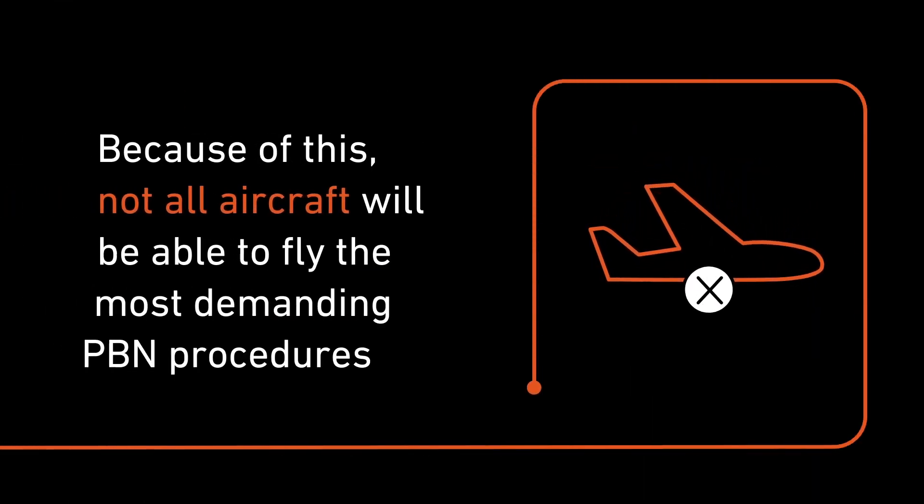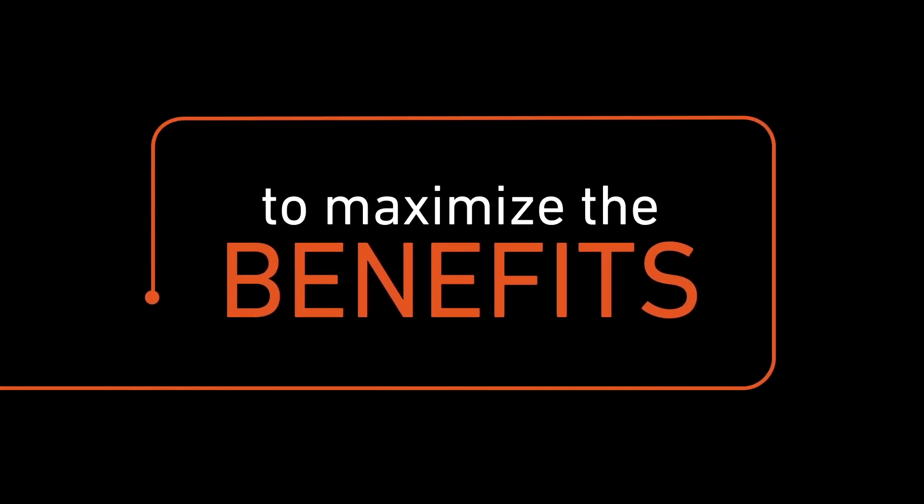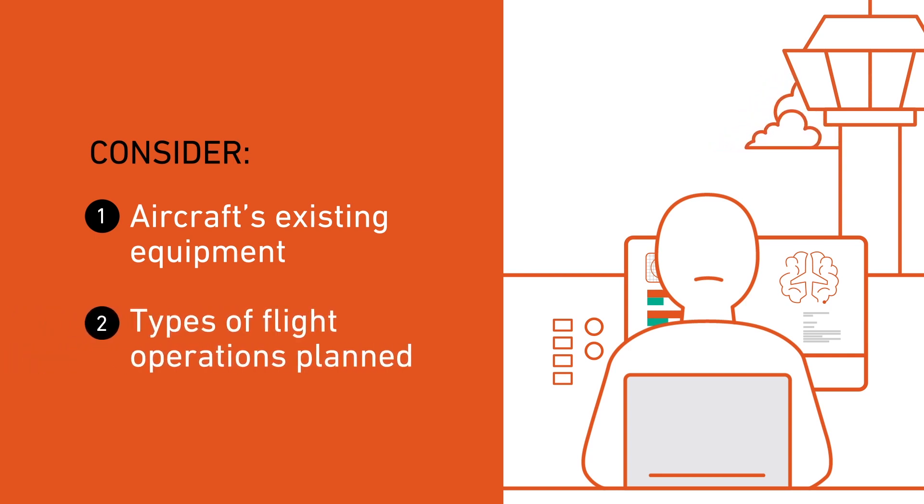Because of this, not all aircraft will be able to fly the most demanding PBN procedures. To maximize the benefits, starting in January 2020, operators will need to consider their aircraft's existing equipment along with the types of flight operations planned.